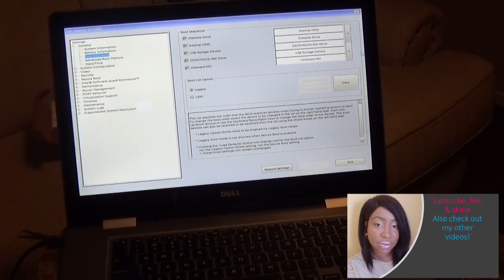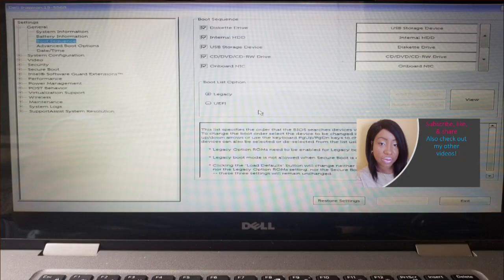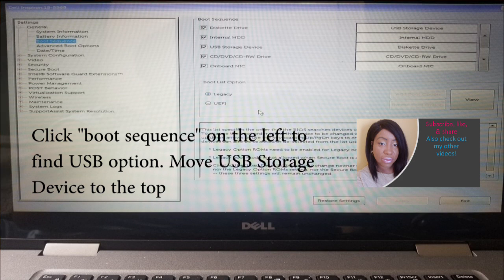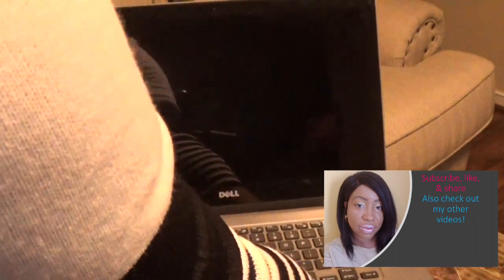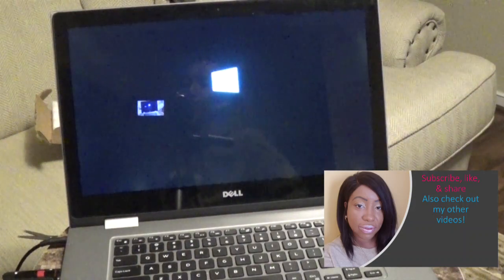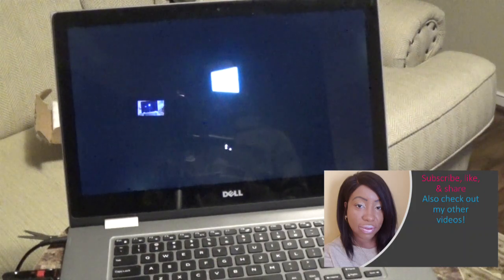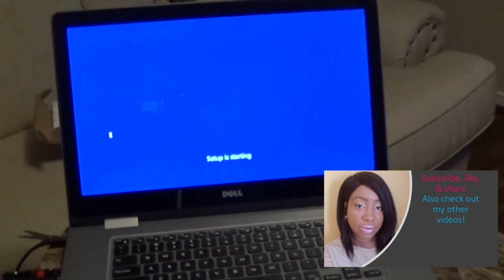Some people refer to it as a legacy menu. I included a screenshot so you can see exactly what my setup looks like. In the boot menu I want to instruct the laptop to boot using the USB flash drive instead of the hard drive — that's how I'm going to be able to install Windows 10. I moved the USB storage option all the way to the top, restarted the computer, kept pressing F12, selected the option to reboot from the USB flash drive, and then I was able to follow the prompts to install Windows 10.